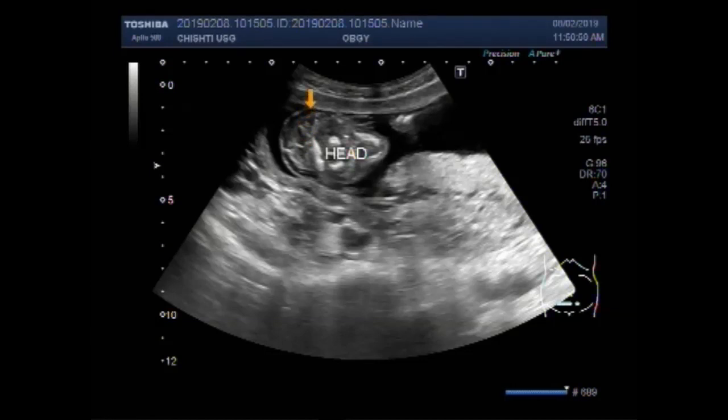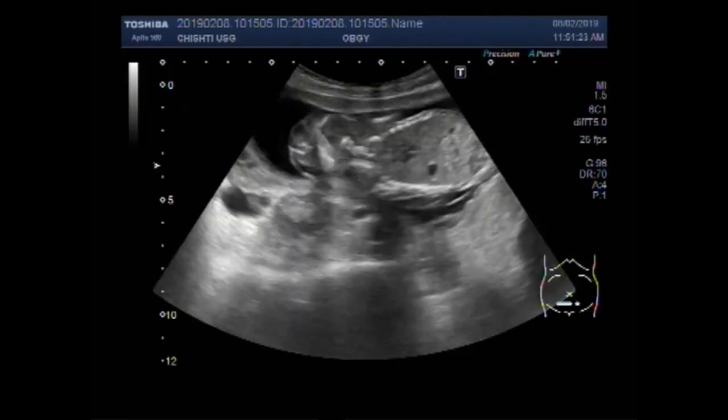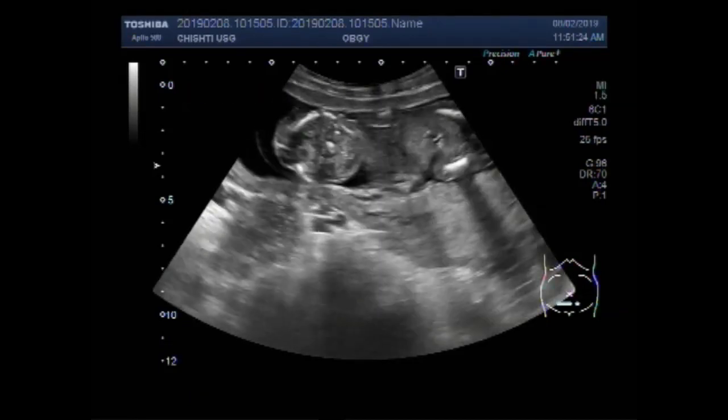This one is the cystic hygroma. This is the measurement of the hygroma. The hygroma measures about 3.1 by 1.7 cm.